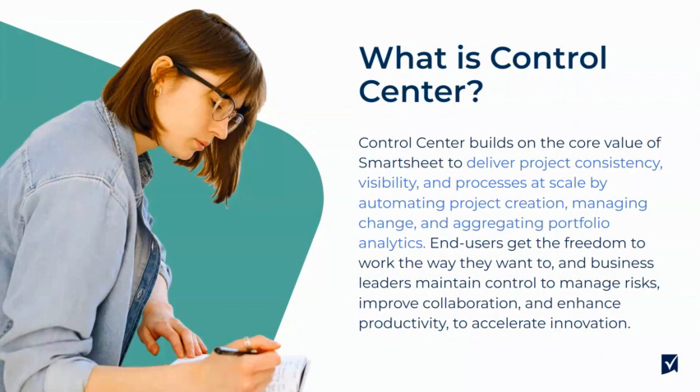Your end users will get the freedom to work the way they want to, and your business leaders will be able to maintain control to manage risk, improve collaboration, and enhance productivity to ultimately accelerate innovation.